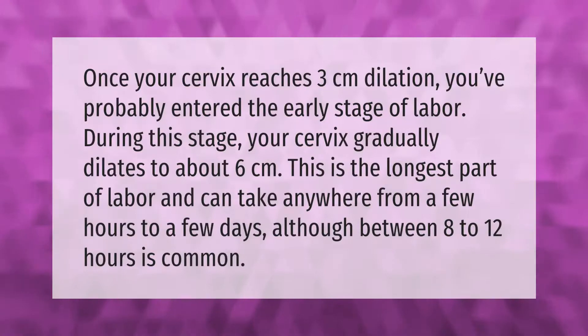Once your cervix reaches three centimeters dilation, you've probably entered the early stage of labor. During this stage, your cervix gradually dilates to about six centimeters.